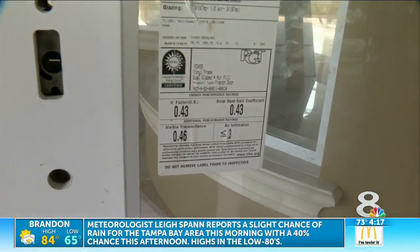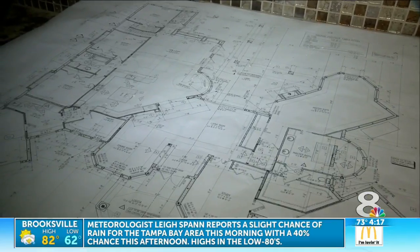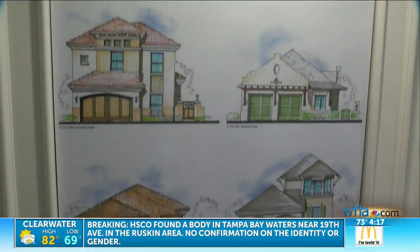Don't have millions to dish out for some new digs? Well, you can look into remodeling, or check out this new village. Prices in here start at $400,000.